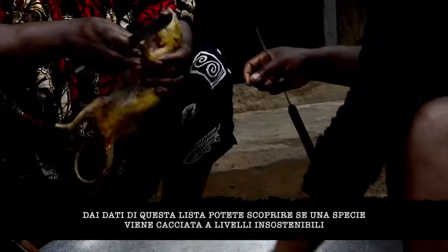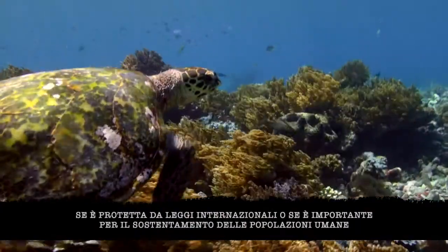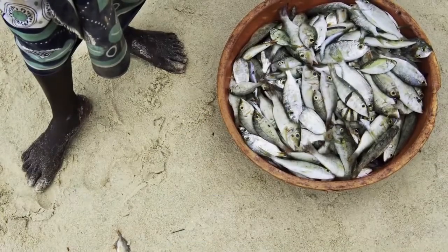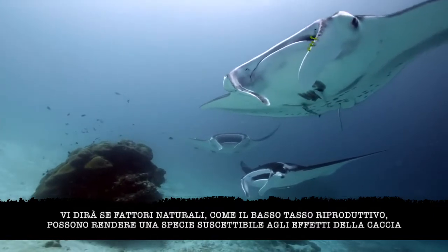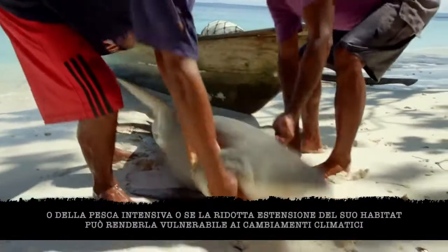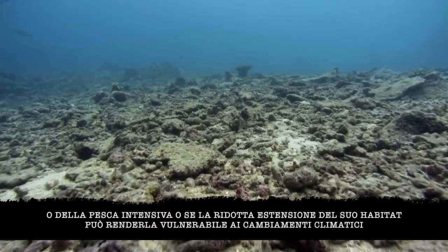From the IUCN Red List, we can find out whether a species is being overhunted, whether it's protected by international law, and whether it's important for human livelihoods. It will tell you if biological traits, such as slow reproductive rate, make a species susceptible to overharvesting, and whether restrictive range makes it vulnerable to climate change.